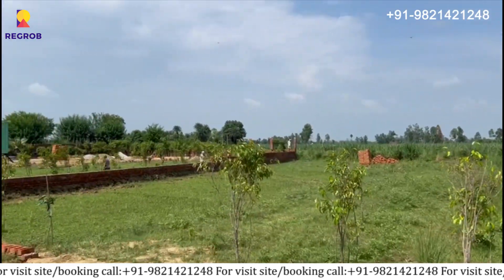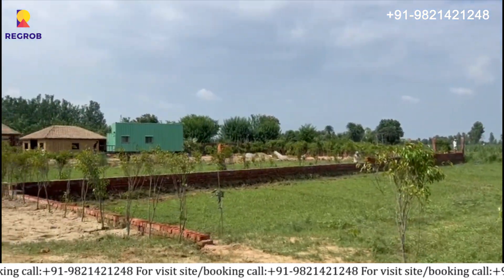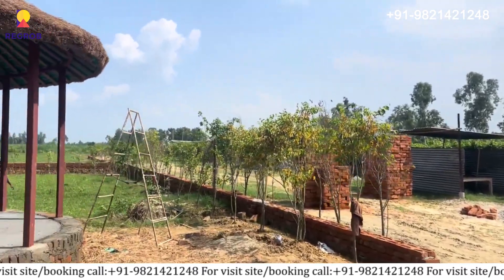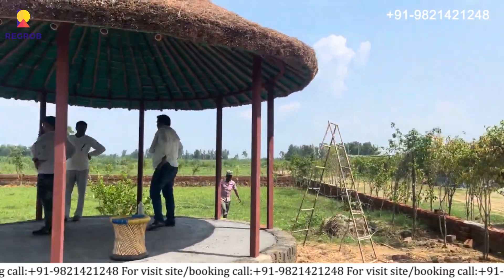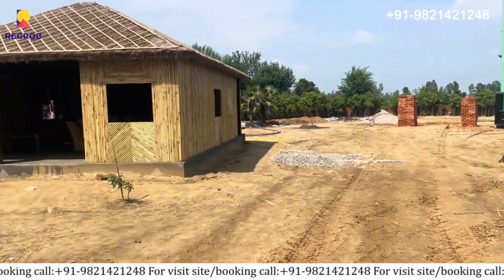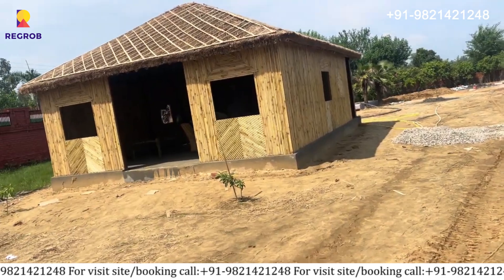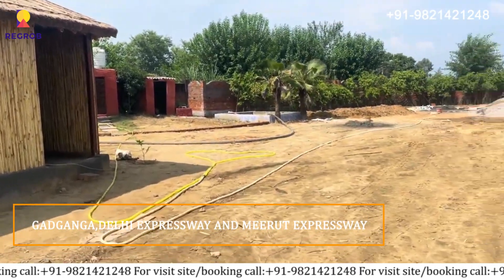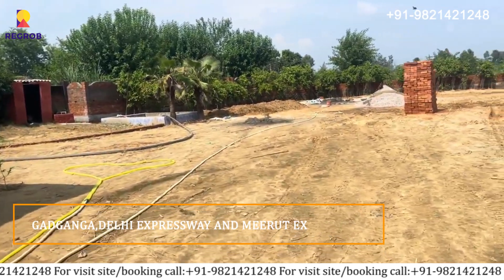It will be the best location for your holiday home. Here you can grow your own organic vegetables and teach your kids about farming and much more. The nearby location of this project is Garhmukteshwar, and it has excellent connectivity via the Delhi Expressway and Meerut Expressway.